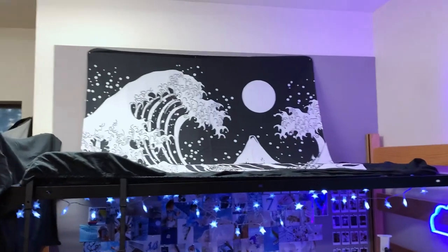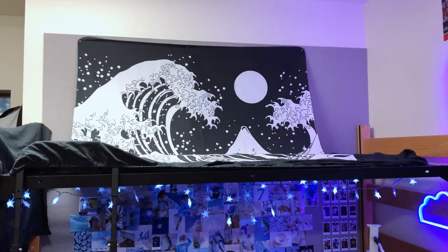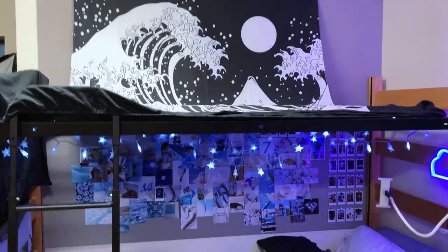I put my tapestry up there too. I know it's not even at all, but I thought it was the best place to put it.